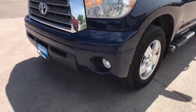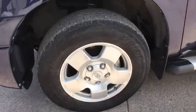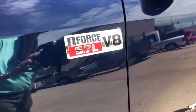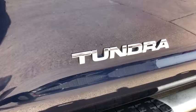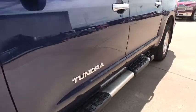Rear defrost, premium sound system, universal garage door opener, AM-FM stereo radio, passenger airbag, passenger airbag on-off switch, electronic stability control, heated driver's seat. Come take a test drive today.